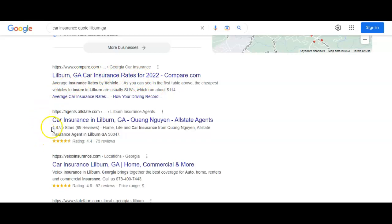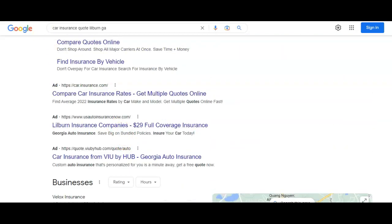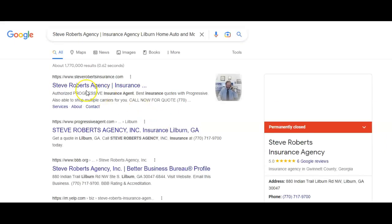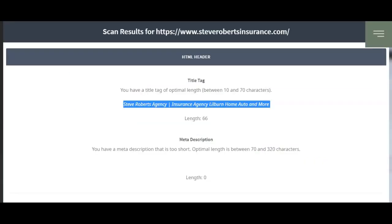So the title tag — again, you see this little area here — Georgia car insurance, Lilburn insurance agents, those are part of the title tags. Yours is Steve Roberts Agency. To do a real-time example, if I were to search for that on Google, you're going to show up in the number one spot. But nobody's searching for that.